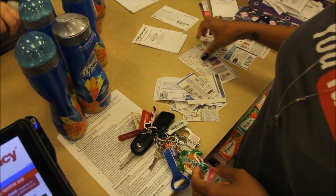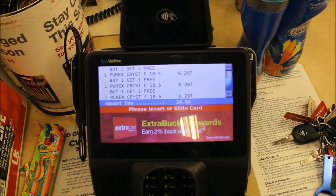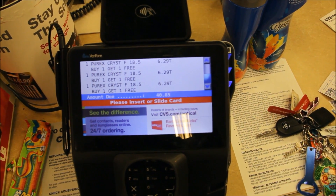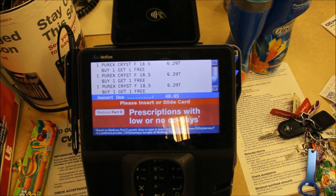You're like a janitor with all of them keys. Okay, here's the problem with this.